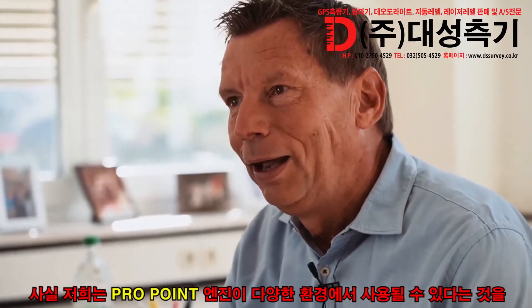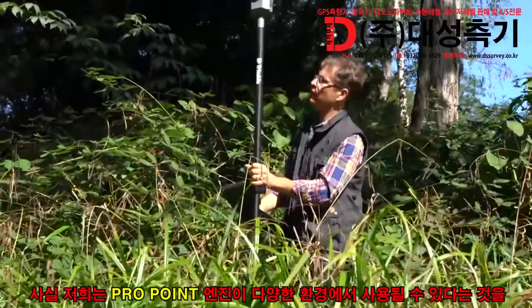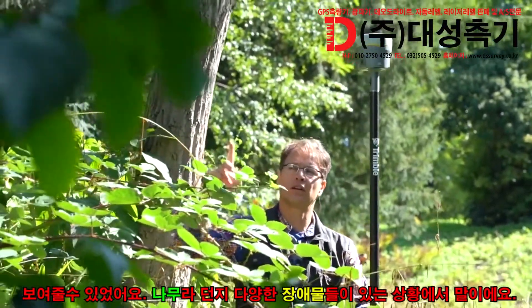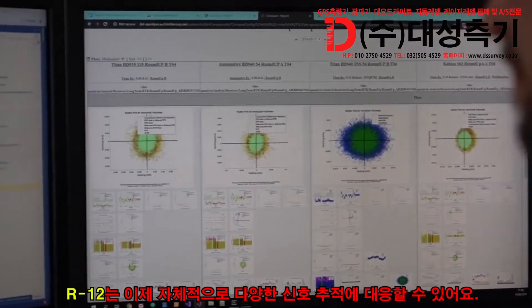We have actually been able to prove that this positioning engine is better at dealing with a variety of different situations — situations where we are under trees, where we are obstructed in different ways. The R12 is now able to deal with different signal tracking independently.